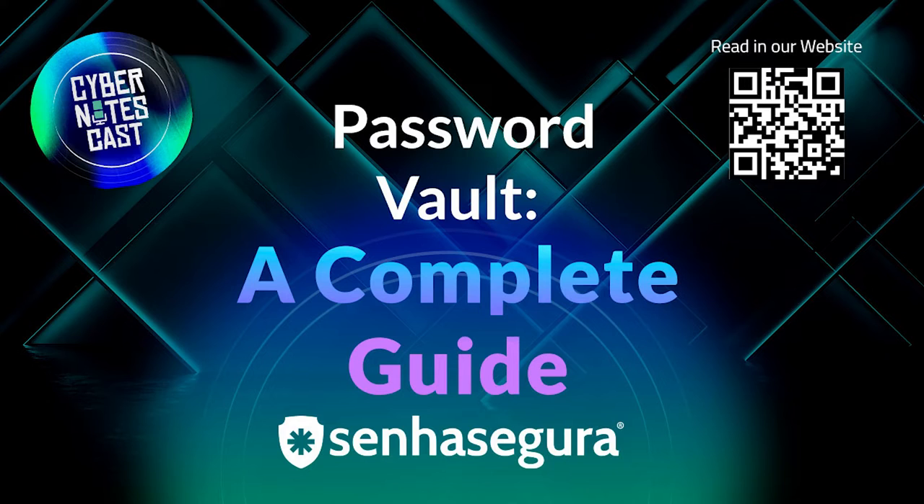Enjoy the Cyber Notes Cast episode. A password vault — also known as a password locker and password manager — consists of software used to keep multiple passwords secure. For this, the passwords are encrypted and stored so that a master password must be used to access them. The use of this tool eliminates the need to use weak and easy-to-remember passwords, providing more security for users.